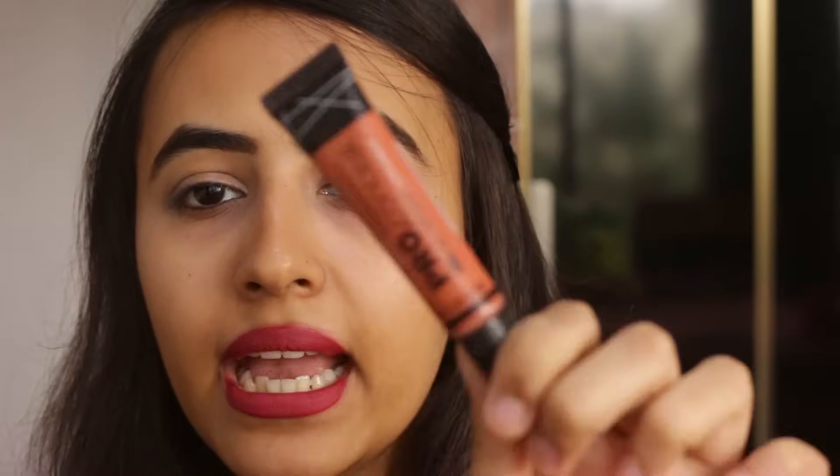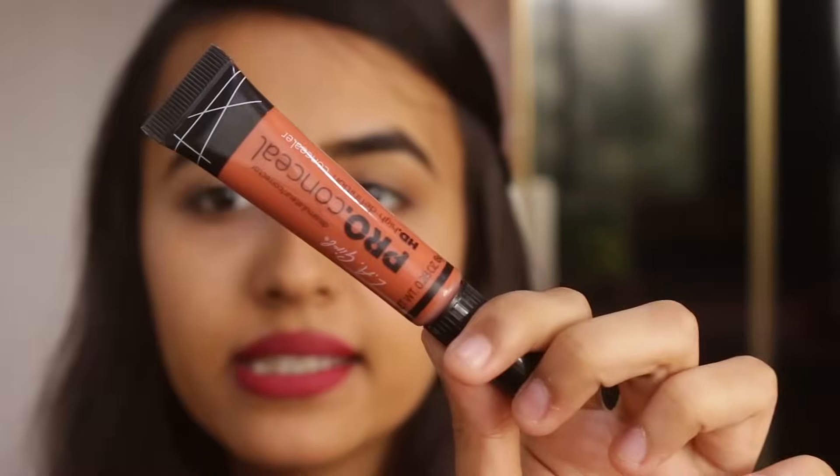Kryolan is actually difficult to get hold of, so you can definitely go for this as well — this is LA Girl's Pro Conceal HD in an orange shade, and this is available on Nykaa. Definitely go for this if you can't find the Kryolan one. Also one more thing I want to mention: this is a very pigmented concealer so you need the slightest amount, because otherwise if you apply a lot of product the orange is definitely going to be visible. So that's a tip — definitely remember that.